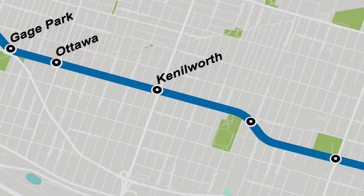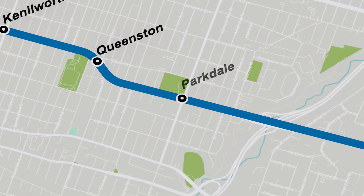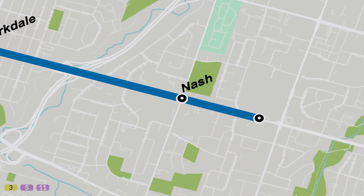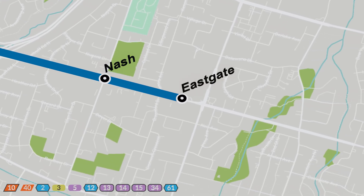Kenilworth. Queenston Station is right next to Montgomery Park. Parkdale will be adjacent to Pat Quinn Arena, an outdoor pool, and numerous family-friendly restaurants. A short jump over Red Hill Valley Trail, we get to Nash, which happens to be right next to Sam Manson Park. The Hamilton LRT will finally terminate at Eastgate Square, an indoor shopping mall in Stony Creek, Hamilton.